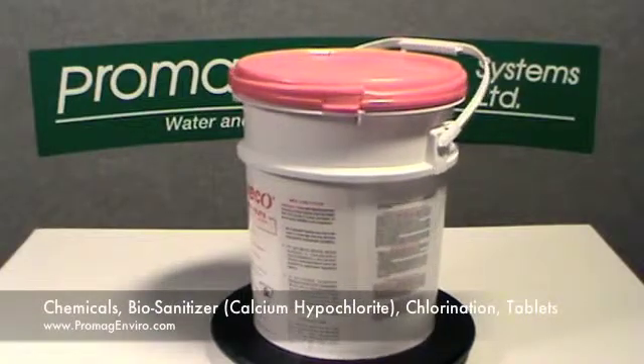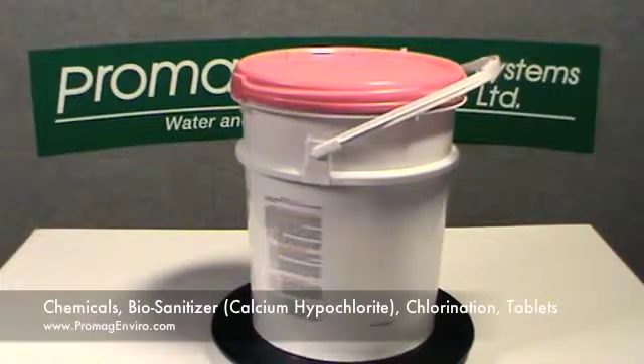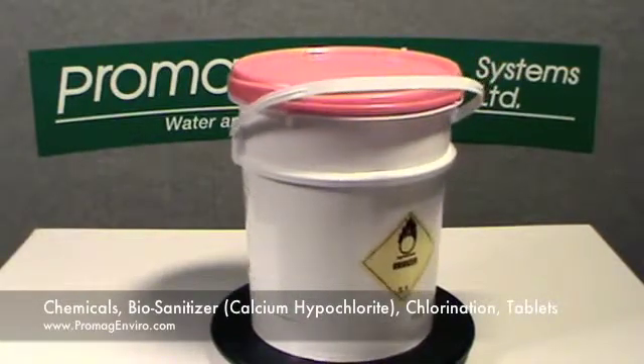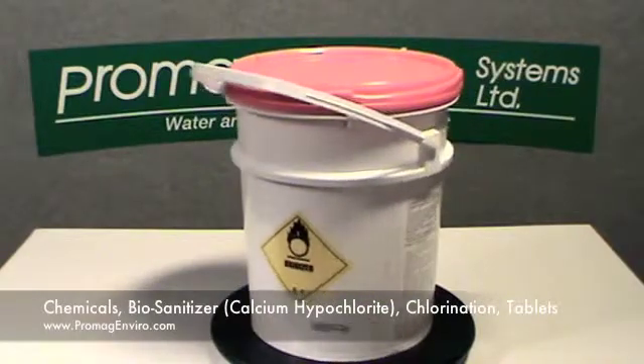Welcome to ProMagEnviro.com. The biosanitizer disinfecting tablets are scientifically formulated to provide efficient and reliable disinfection for commercial, industrial, or municipal water treatment systems.